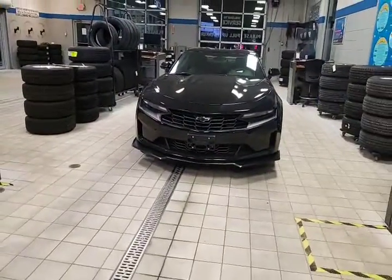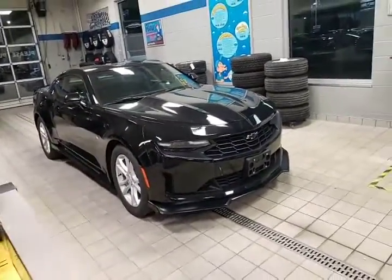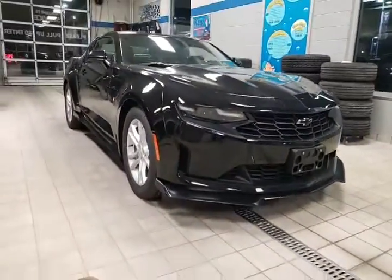I just want to flip the camera around and show you a couple of accessories that were put on this LS. Now these are factory accessories. At this point I'm unsure if those accessories were shipped installed or whether we installed them here as what they call LPO accessory options.